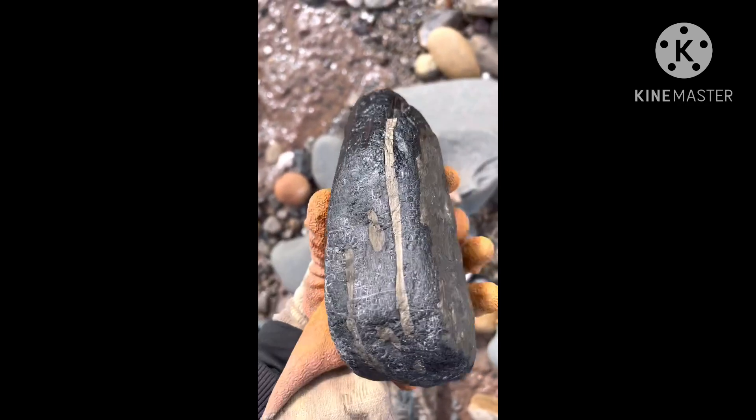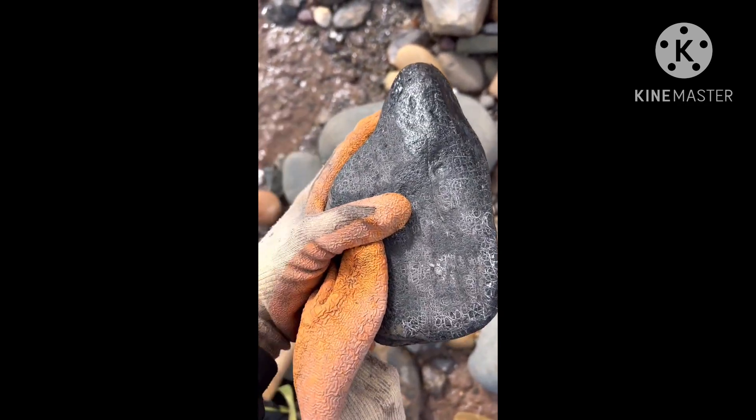Just came across this — what looks like a big bit of chit. Certainly seen that pattern before. I'll check that back.